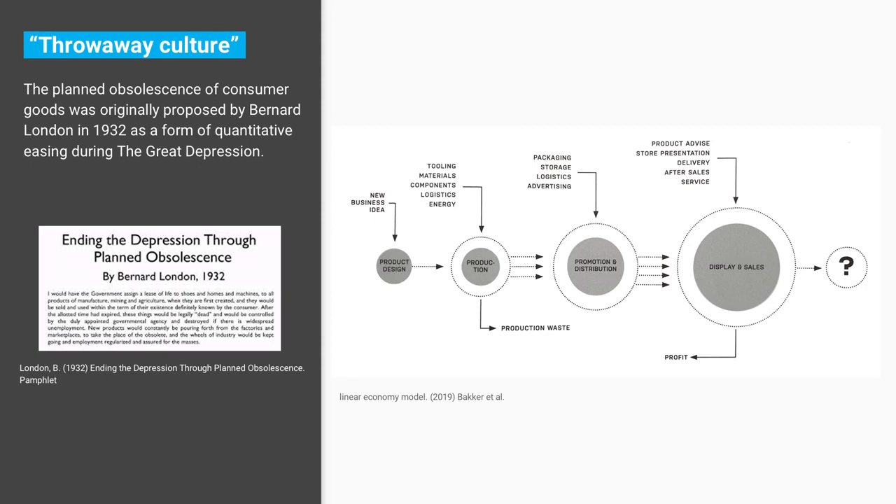We're consuming more than in the year 2000. Things are really heading the wrong direction and our consumption is increasing. I think that's to do with our throwaway culture. There is a term — planned obsolescence — which became well known in the 1930s through Bernard London's pamphlet.